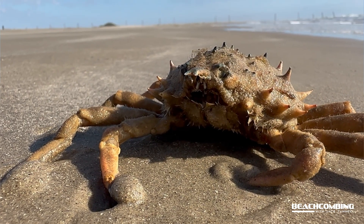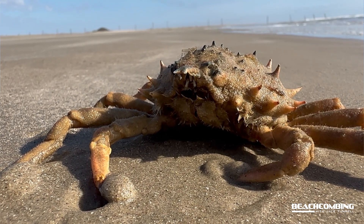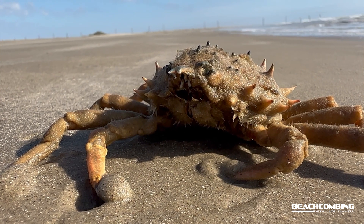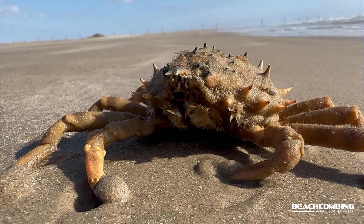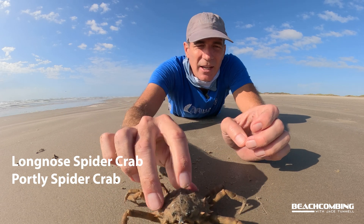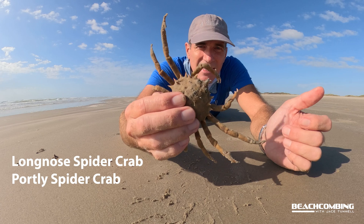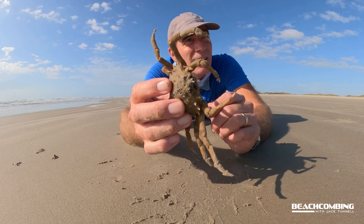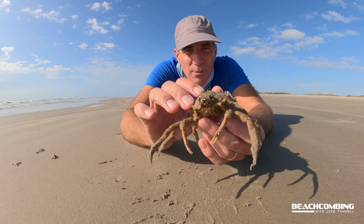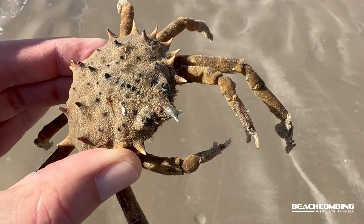Awesome. They've got some crazy mouth parts. We actually have two species here in the Gulf of Mexico — one is called the long nose, and I can't remember what the name of the other one is. I'm kind of in the middle of nowhere so I can't look that up right now, but look up spider crabs and you'll be able to see these cool animals.